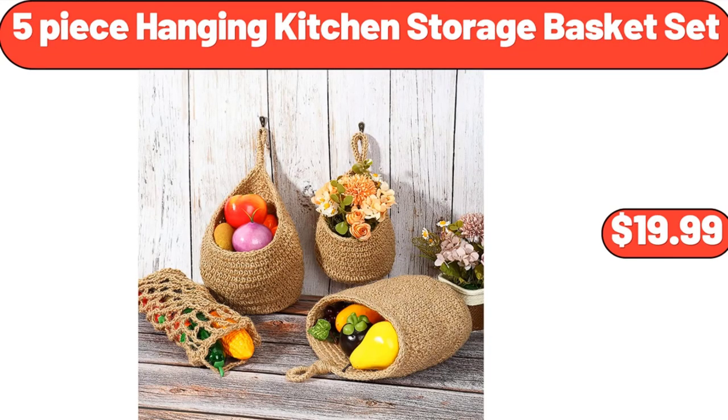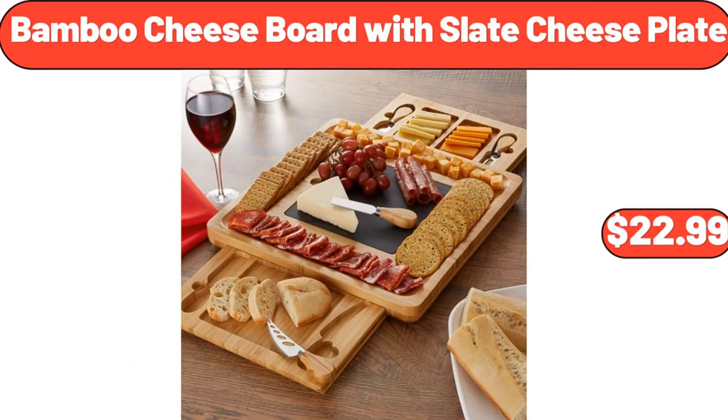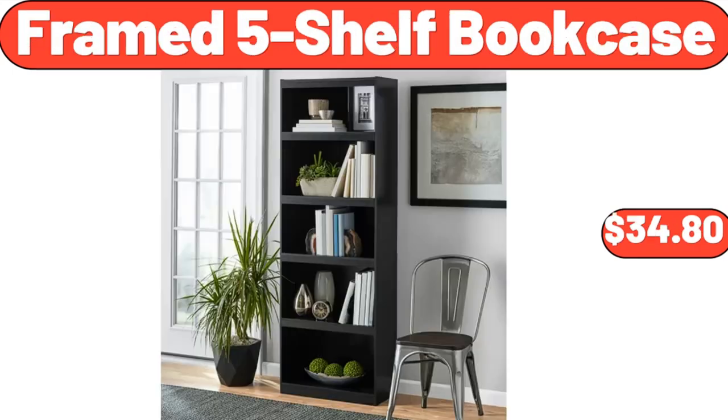Five-Piece Hanging Kitchen Storage Basket Set, $19.99. Three-Tier Serving Stand with Porcelain Serving Platter, $18.99. Bamboo Cheese Board with Slate Cheese Plate, $22.99. Enamel on Cast Iron 3-Quart Dutch Oven, $18.99. Framed 5-Shelf Bookcase, $34.80.